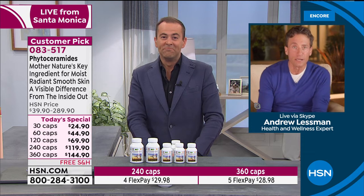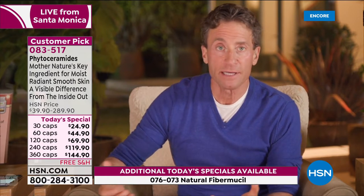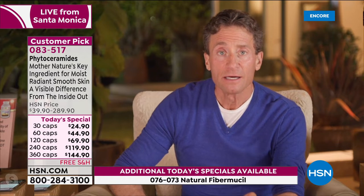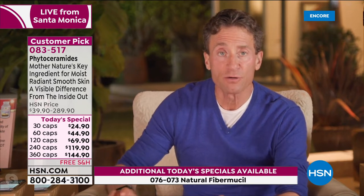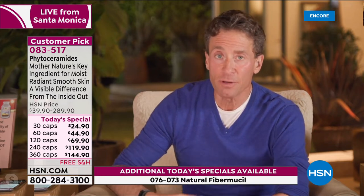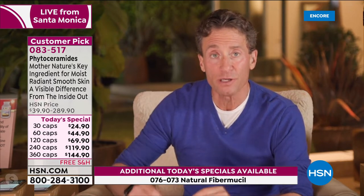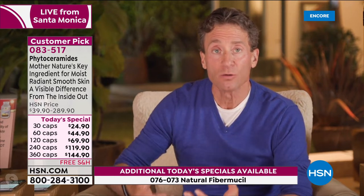If you do the math on the large size, that's about $12 a month — and there's no shipping and handling. This is a year supply, not a three-month or six-month supply. It is designed around the research and the amount of phytoceramides used in the studies for a year's supply. If you choose, you can take two capsules a day, but this was designed to deliver the benefits you seek in one single capsule daily.